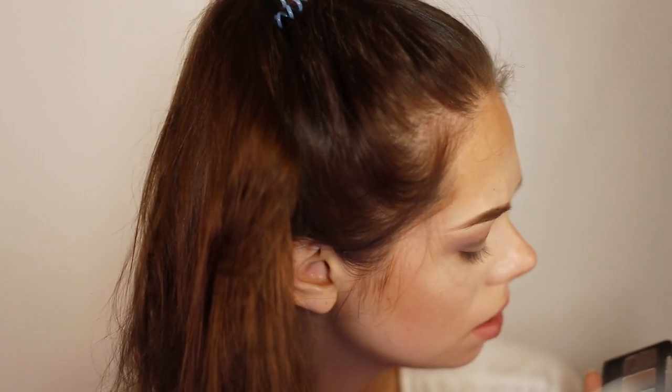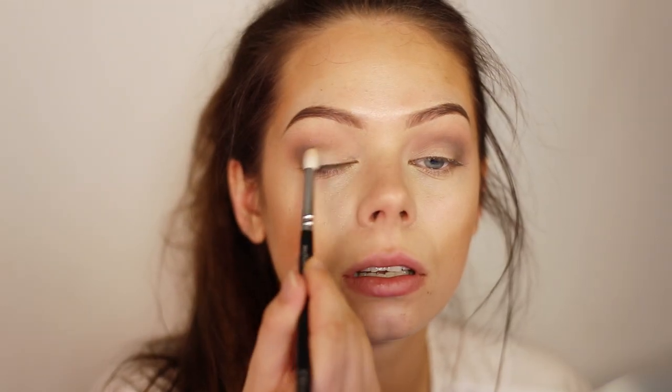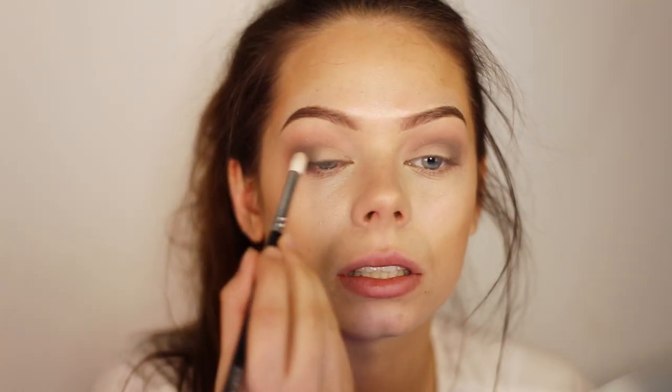So now I'm taking the 231 brush from Zoeva and I'll be using the beige shade, applying this in my inner corner and also a bit in the middle of my eyelid. I'm also just blending as I go because this one doesn't need a whole lot of blending since it's so light.